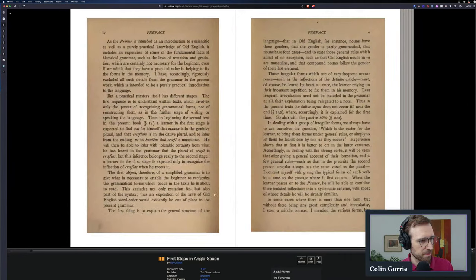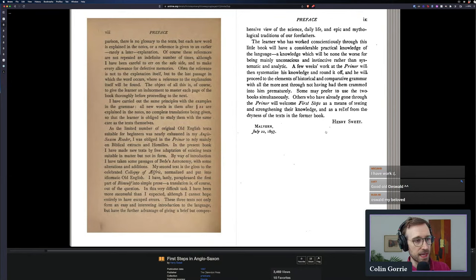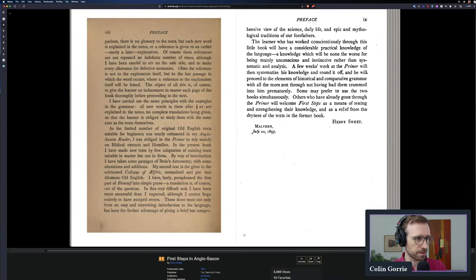So, First Steps in Anglo-Saxon is a book written in the Victorian age by a linguist named Henry Sweet. Henry Sweet is a big name in the Old English sphere, at least in the 19th century, because he wrote a whole sequence of textbooks for learning Old English. There are four: First Steps in Anglo-Saxon, the Anglo-Saxon Primer, the Anglo-Saxon Reader, and the Second Anglo-Saxon Reader. Back then, 'Anglo-Saxon' was the term normally used to refer to the language; more recently we call it Old English.